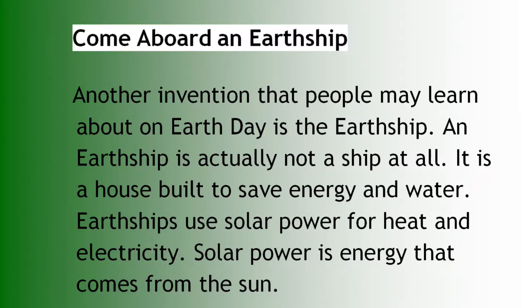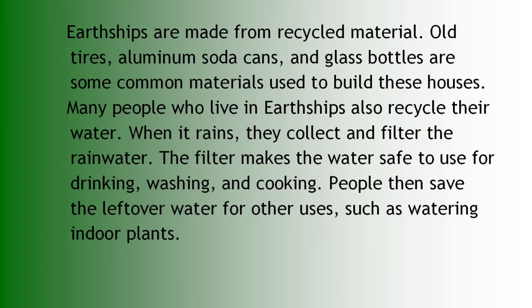This is something out of a periodical called the Weekly Reader. It's called 'Another Invention' — that people may learn about on Earth Day is the Earthship. It's actually not a ship at all; it is a house built to save energy and water. Earthships use solar power for heat and electricity. Solar power is energy that comes from the sun. Earthships are made from recycled materials: old tires, aluminum soda cans, and glass bottles are some common materials used to build these houses.